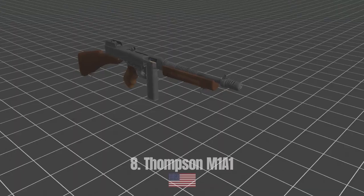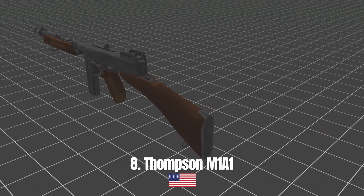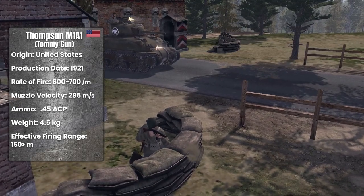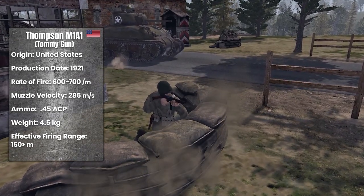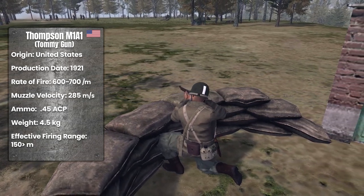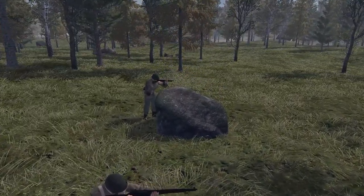Thompson M1A1. The Thompson M1A1 is an American-made machine gun. It started to be produced in 1921. It was used with 20 and 30 round magazines, or drum magazines. It was capable of firing 600 to 700 rounds per minute and weighed about 4.5 kilograms. It used 45 ACP bullets. The muzzle velocity is 285 meters per second, and its effective range was 150 meters.